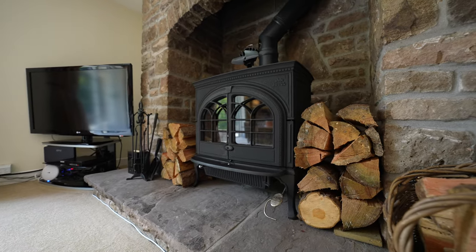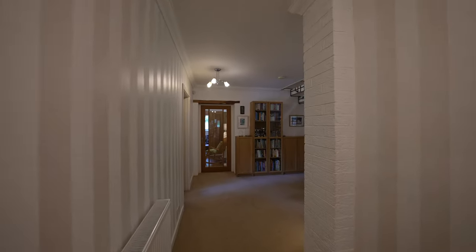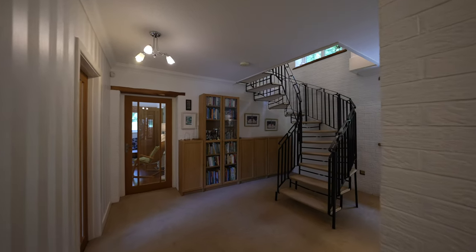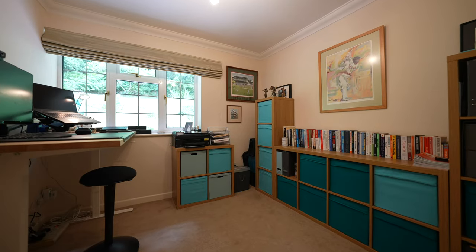The spacious lounge features a stunning stone fireplace and log burner, complemented by a large picture window that overlooks the front garden. Additionally, the property boasts a lovely family kitchen, perfect for gatherings and enjoying meals together.